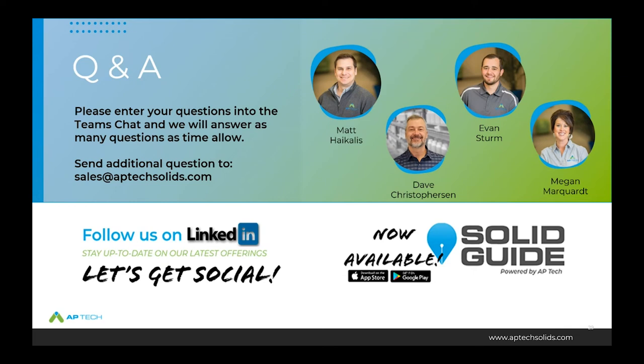Q&A: The next question asks whether DBNPA is an oxidizing biocide. Dave Christopherson responds: historically people assume this because of the 'bromo' part of the name and the halogen-like smell, but it is not an oxidizing biocide. It's a non-oxidizing biocide — it doesn't kill by oxidation; it has different mechanisms for kill. There is a slight inflection point on ORP around the 400 range, so it does show some ORP response, but it is strictly not an oxidizing biocide by the way it works.